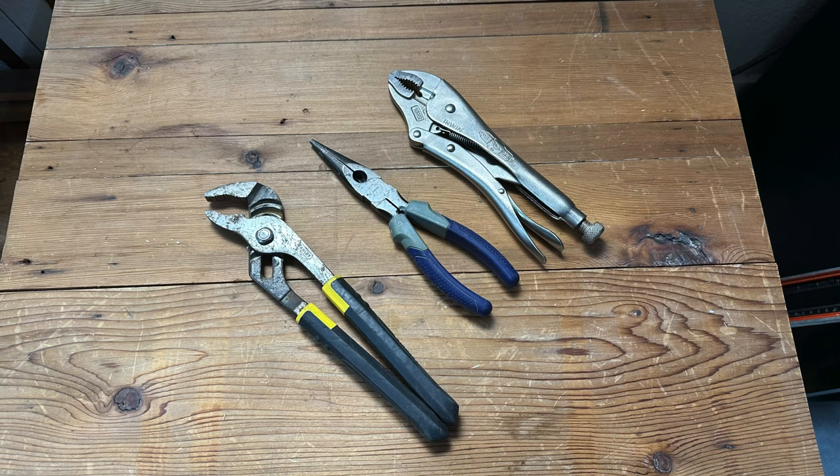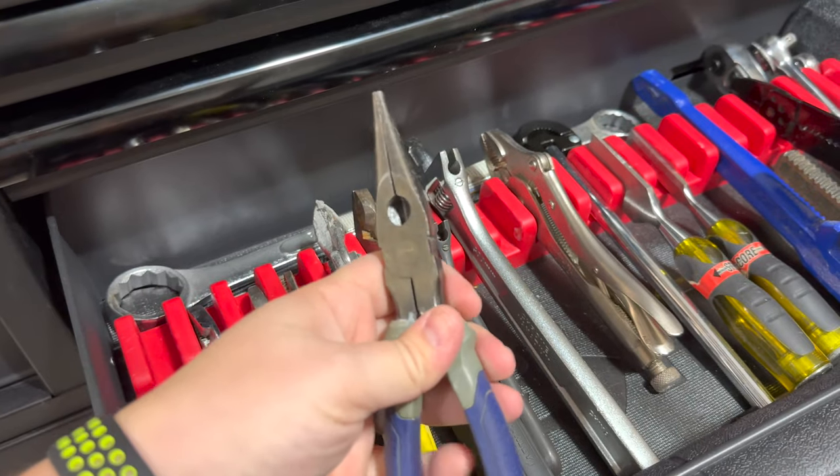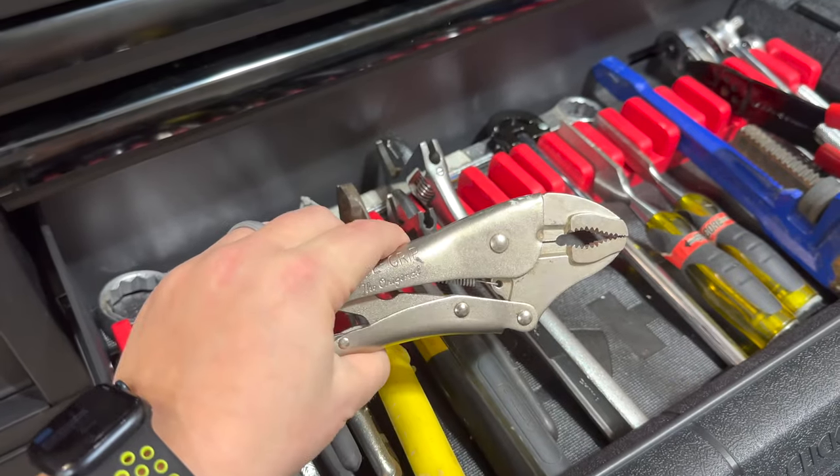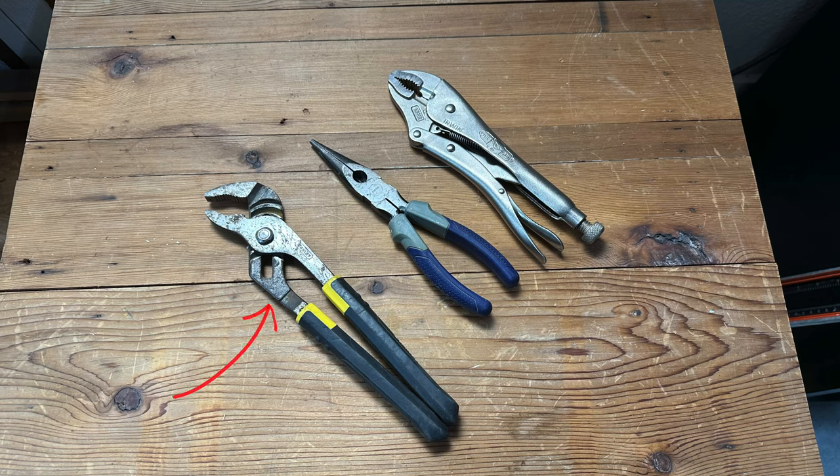Next up, pliers. Pliers are a very versatile and essential tool for any homeowner — and unlike what some tradespeople say, no, they are not hammers. There are several different types including slip-joint pliers, needle-nose pliers, and locking pliers. Slip-joint pliers are good for general tasks, needle-nose pliers are useful for working in tight spaces, and locking pliers are designed to grip and hold objects securely, making them useful for removing stubborn nuts and bolts. I recommend getting all three: a normal pair, a needle-nose pair, and a locking pair to cover all your different tasks.